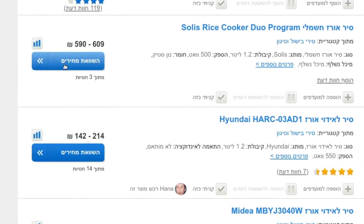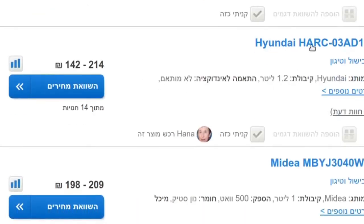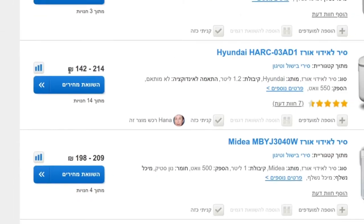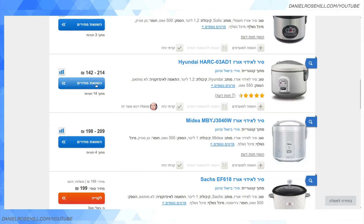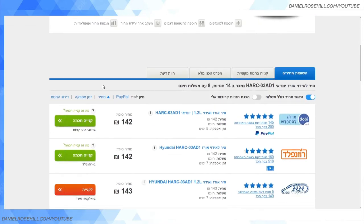The main use of Zap would be to get price comparison, and that's this blue button called 'hashvaat mechirim' — comparison of prices. The value of Zap is in unearthing the long tail of Israeli e-commerce outlets. Everyone's heard of KSP and Ivory, but there's a bunch of mom-and-pop shops around the place that you'll dredge up using Zap.